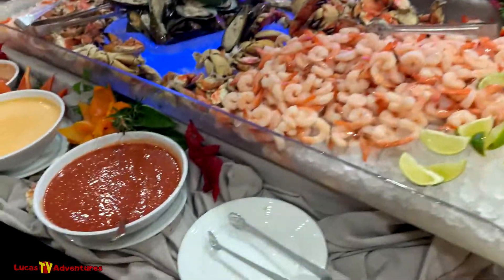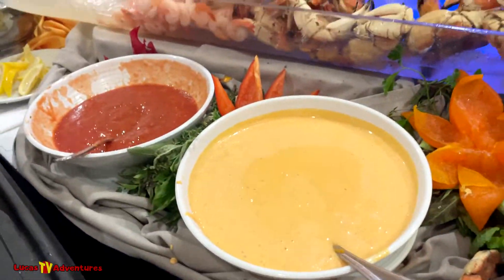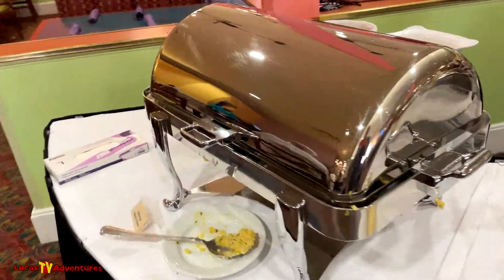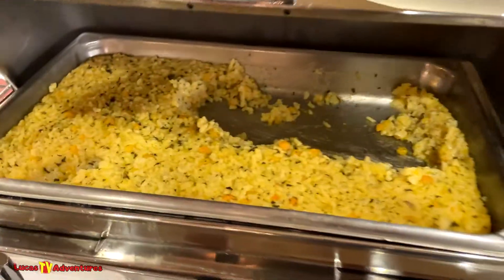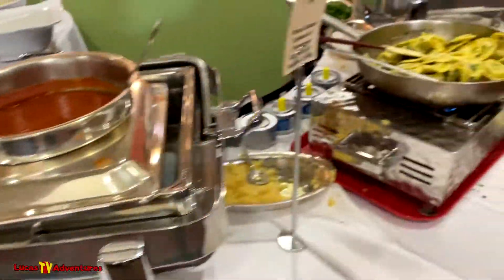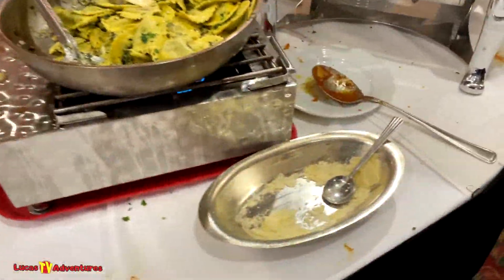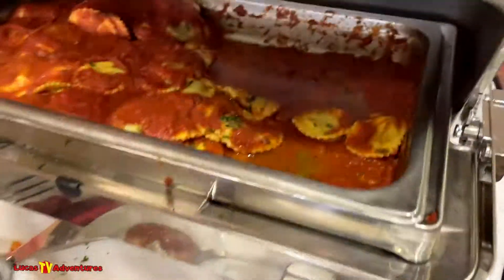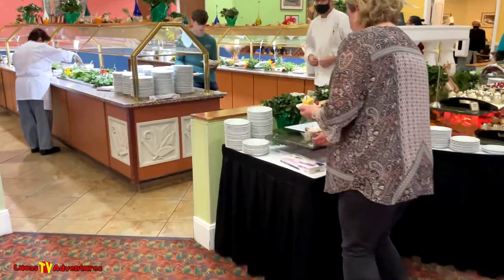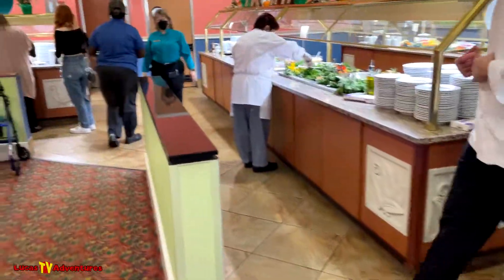Starting right here — yummy sauces. We've got pasta, looks like risotto — oh no, that's butternut squash risotto — some sauces, parmesan cheese, ravioli. More ravioli with different sauces, and we also have a salad bar.